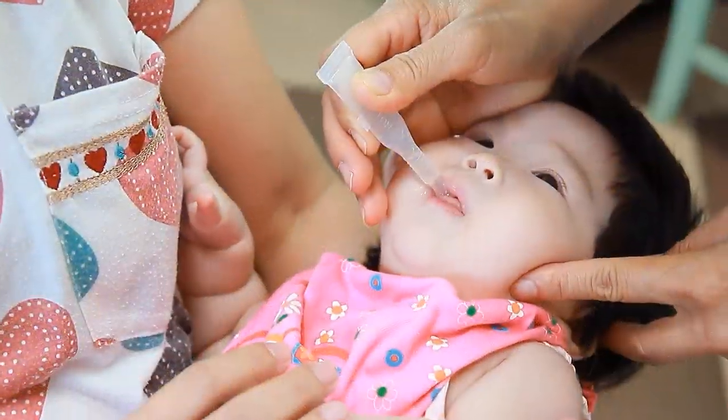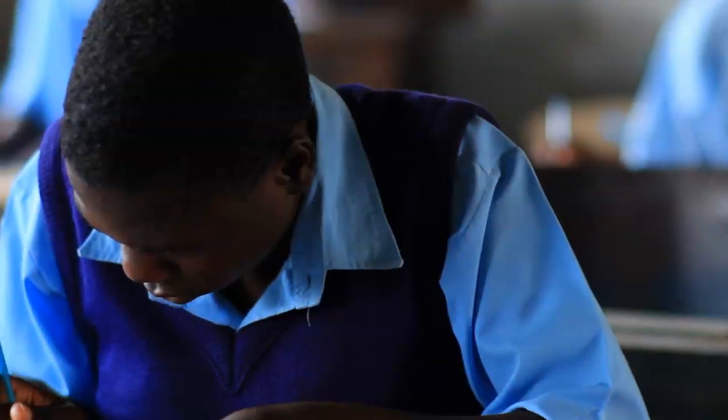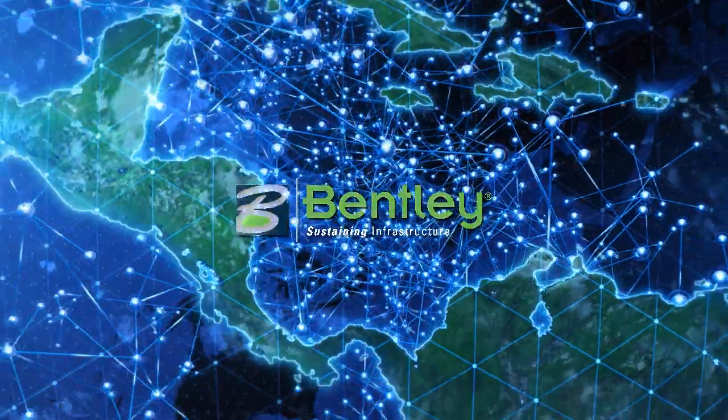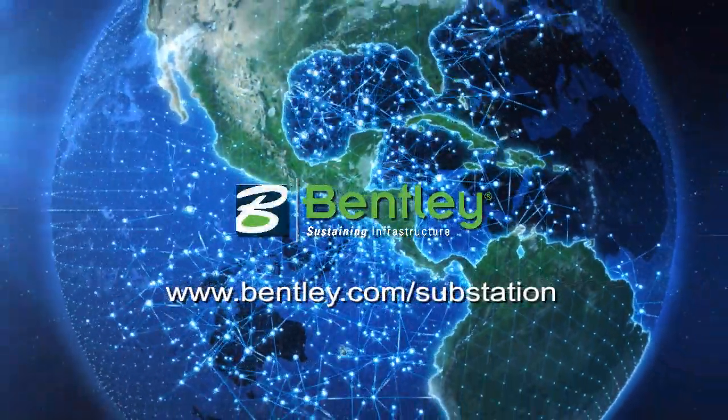From facilitating the transmission and distribution of renewable power and constructing a more resilient grid, to enabling refrigeration for vaccines and lighting for those who want to learn, energy utilities and engineering companies can do more with the efficiency made possible by Bentley Substation.